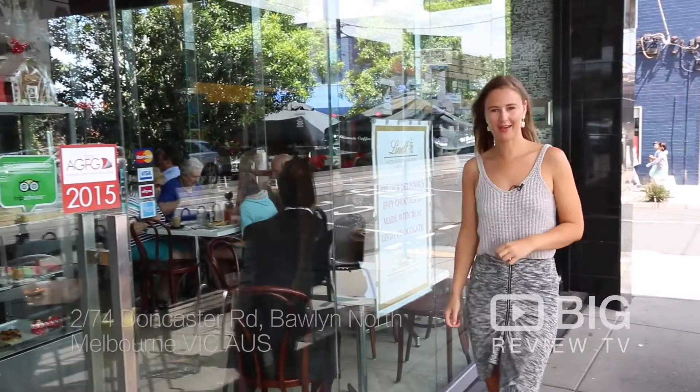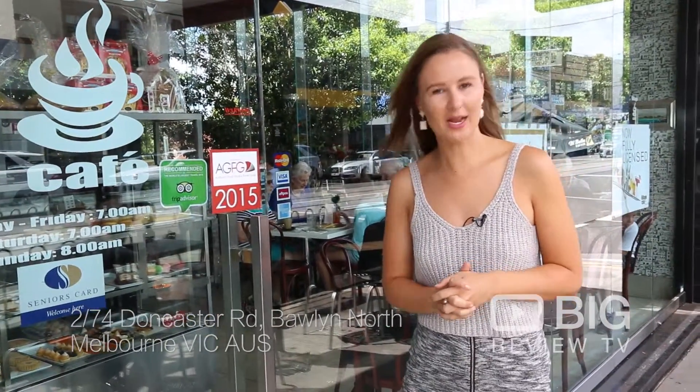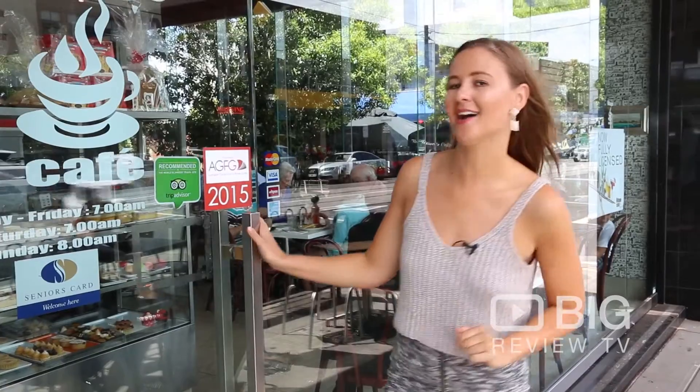Hi guys, it's Kate from Big Review TV. We are here outside the Village Cafe in Baldwin North. We're about to go and get our feed on, so let's go check it out.